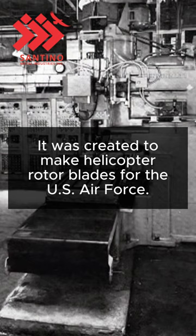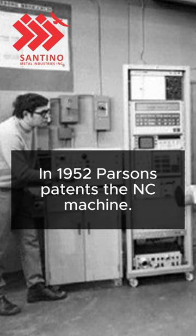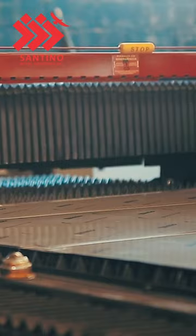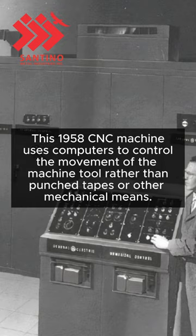In 1952, Parsons patents the NC machine. And in 1958, the first CNC machine tool is developed by Kearney and Trekker Corporation. This 1958 CNC machine uses computers to control the movement of the machine tool, rather than punch tapes or other mechanical means.